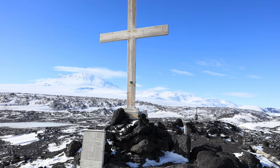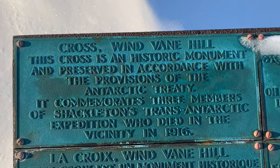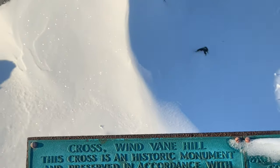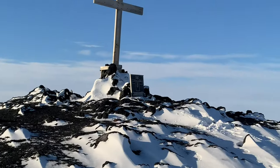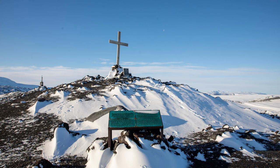The cross is the highlight of Windvane Hill and was erected in memory of the three members of Shackleton's expedition that died in the area in 1916. These are the same three people whose names appear on Richards' scribblings behind the bed: Spencer Smith, Mackintosh and Haywood.